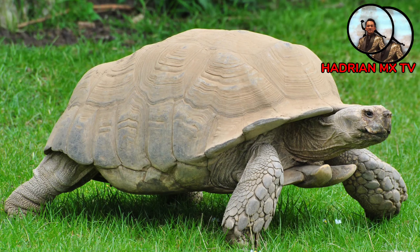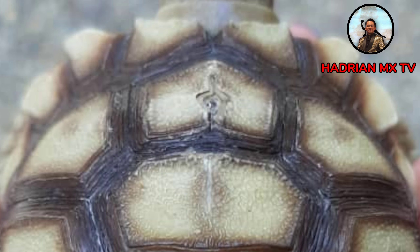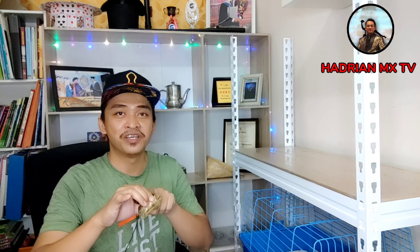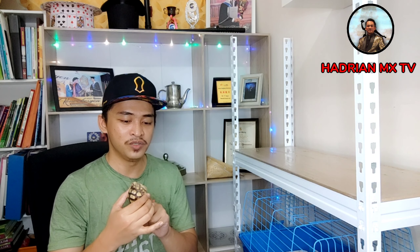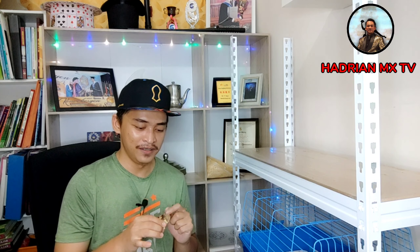Let's look at the Sulcata tortoise here. When I bought it, there was a slight crack on this part - it had a small crack here. So I made the decision to rescue this Sulcata and also made the decision to keep and raise it. The price was also quite reasonable.